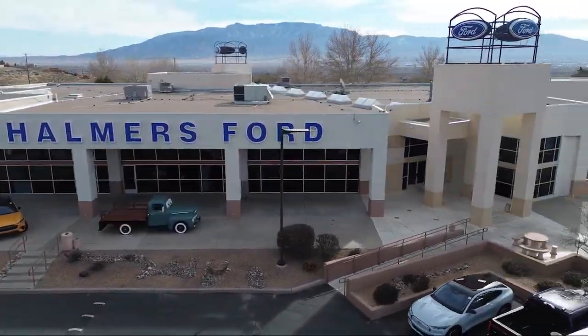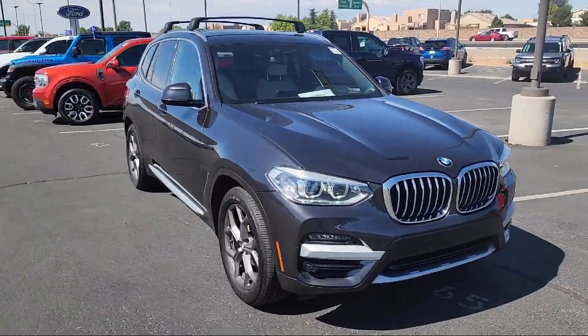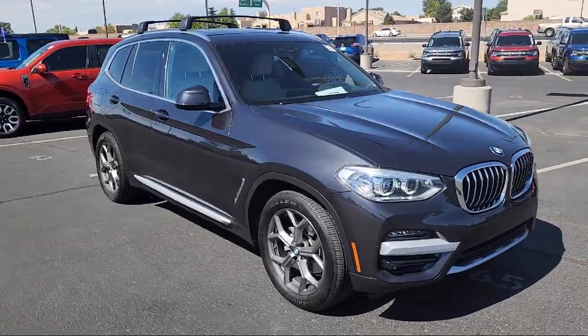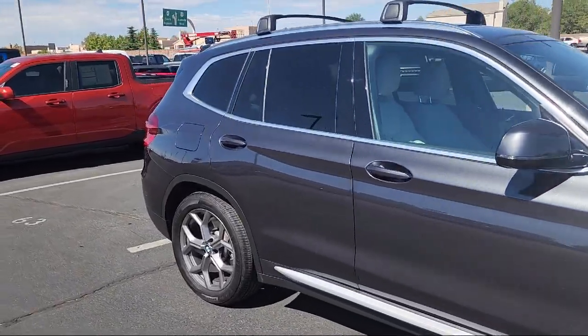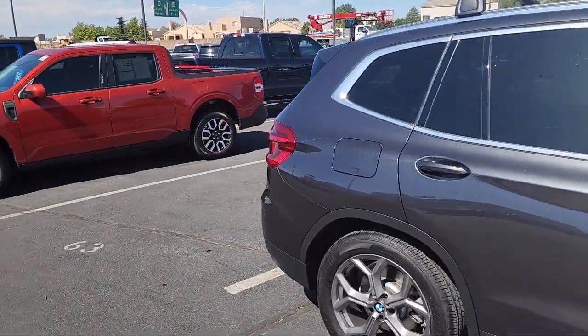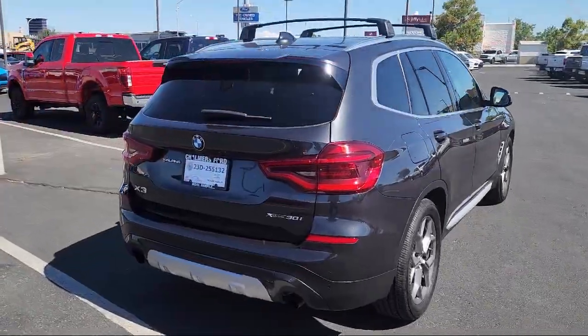Welcome to Chalmers Ford, and here's a look at another one of our vehicles from our great selection. It comes equipped with Live Cockpit Pro with Navigation, Wood Dashboard Insert, Keyless Entry, HD-AM/FM Stereo, Wood Door Panel Insert, and Rain Sensitive Windshield Wipers.